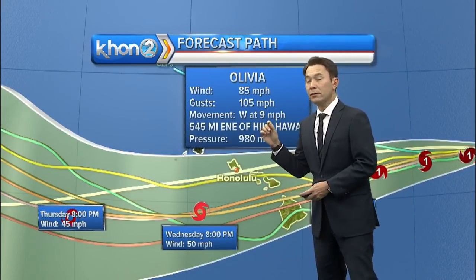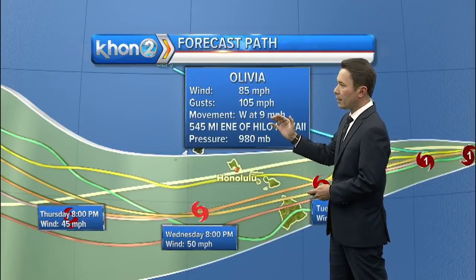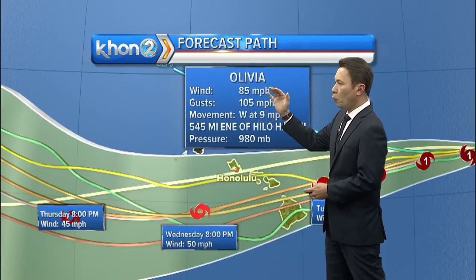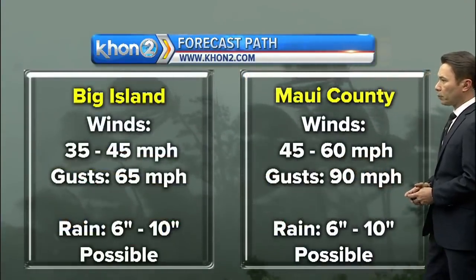The system has slowed down somewhat. We were looking at it moving west at 11 miles per hour; it's down to about 9 miles per hour. Wind speeds around the center of the system are still very, very strong at 85 miles per hour.